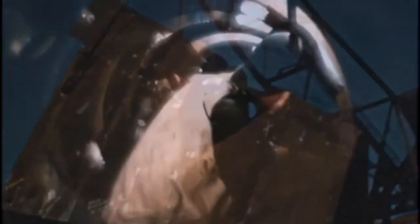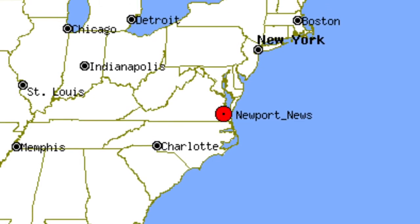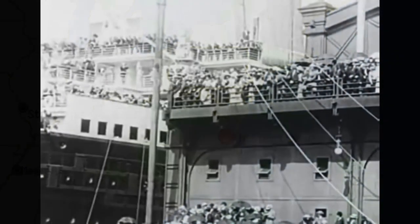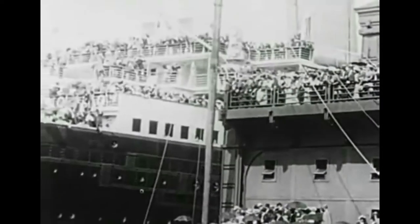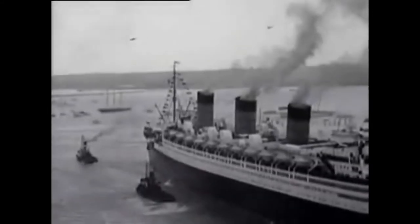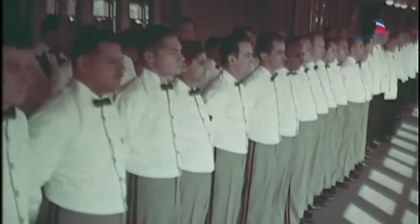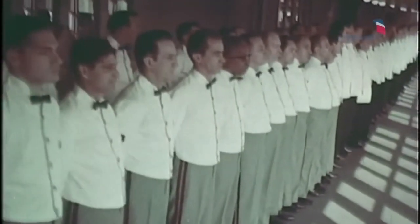Construction of the newly named SS United States began in early 1950. 3,100 workers were assigned to the task. The site was located in a dry dock in Newport News, Virginia, kept away from the public eye. The Titanic, the Queen Mary, and the Queen Elizabeth were all taken under consideration when constructing the largest ship the United States has ever seen. With 12 decks, 2,000 guests, and over 1,000 crew members, manpower was not an issue.